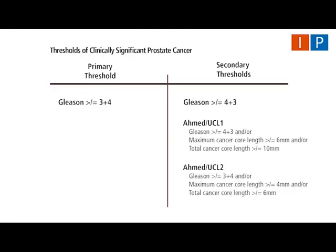The primary threshold of clinically significant prostate cancer used was any Gleason greater than or equal to 3+4. Secondary thresholds of any Gleason greater than or equal to 4+3, RMED/UCL1 and RMED/UCL2 were also used.